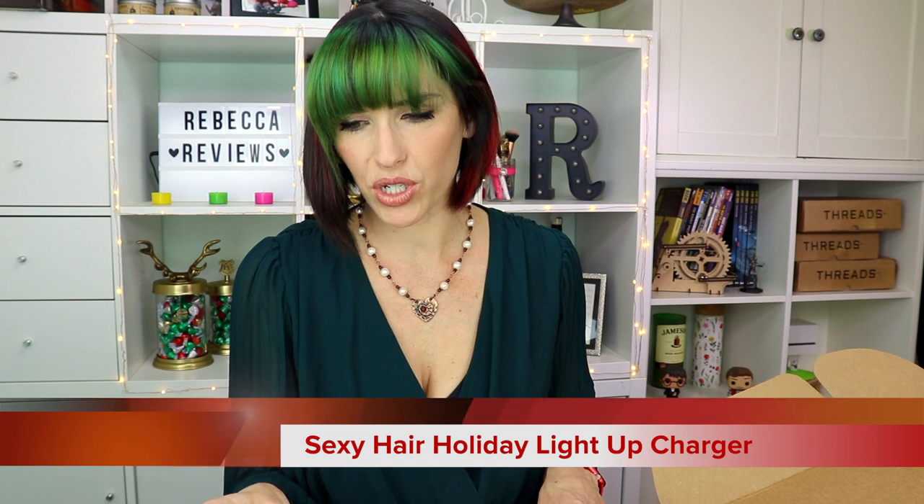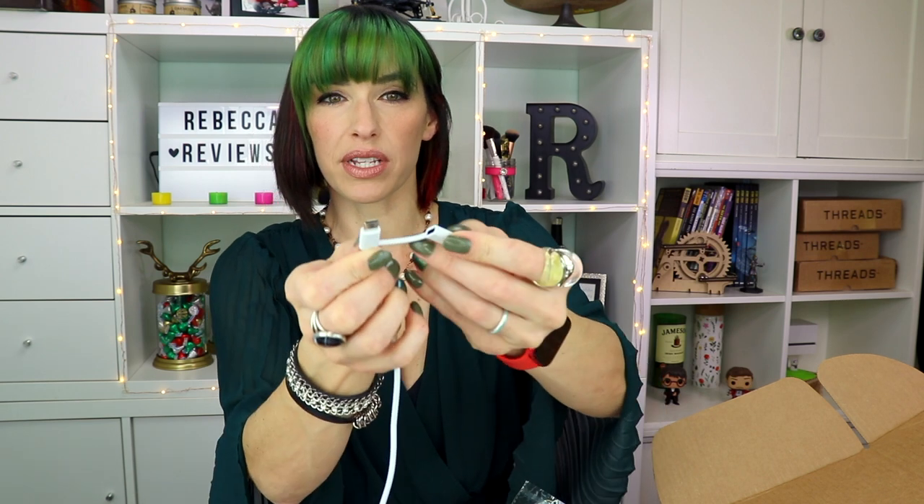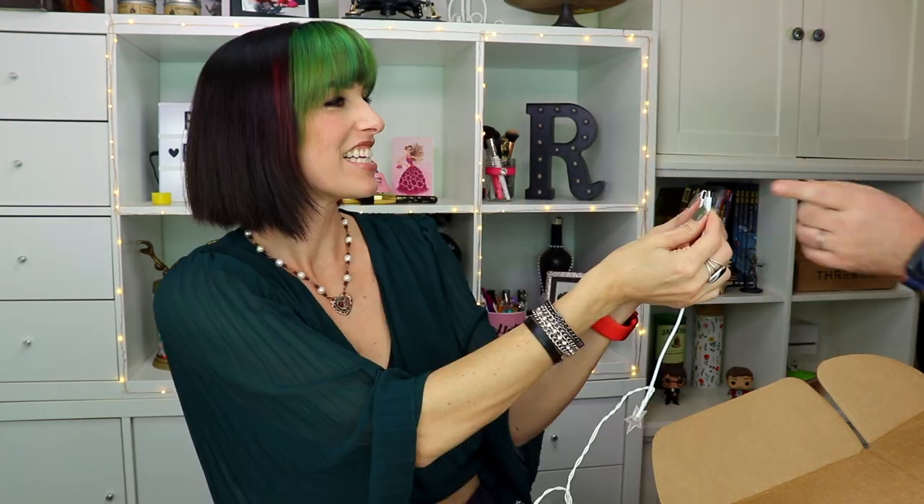What is this? Are these lights? Let's pull out the card. Sexy hair holiday light-up charger. Charge your phone while decorating your space with this festive holiday light-up charger from Sexy Hair. So it's just like a phone charger, but it has these little star-shaped lights on it. At first I thought you were supposed to put these in your hair, but that's just from the company. It's got two different ends — USB-C and lightning. Colin came over to help me identify them.